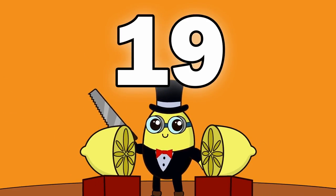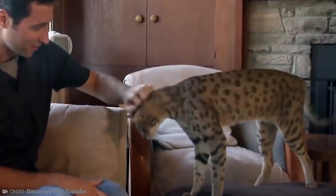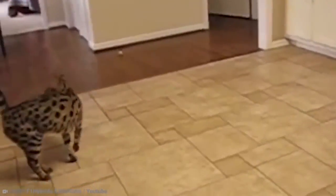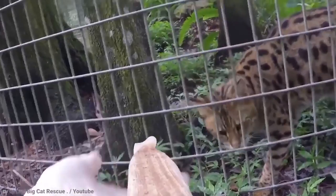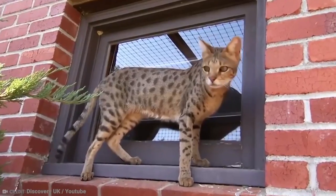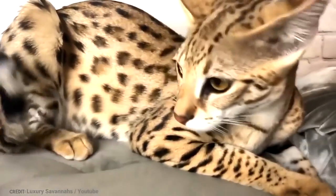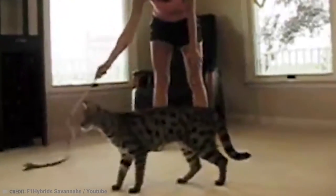Number 19: Savannah Cat. The Savannah Cat is a one-of-a-kind cat with a distinct set of characteristics resulting from its hybridization. These are produced by mating a wild African serval with a domestic Siamese cat, resulting in a hybrid that has the look of a real wild cat while possessing the disposition of a domestic cat — or maybe it turns out the other way around sometimes.